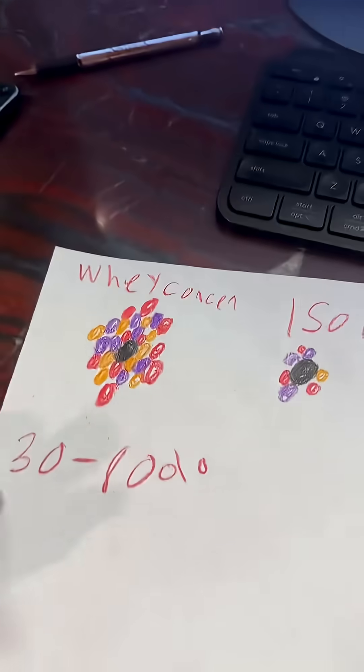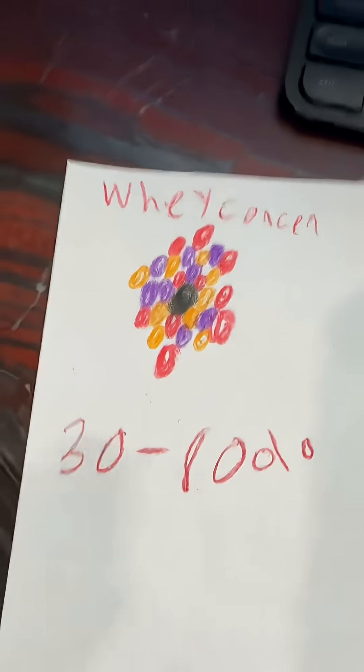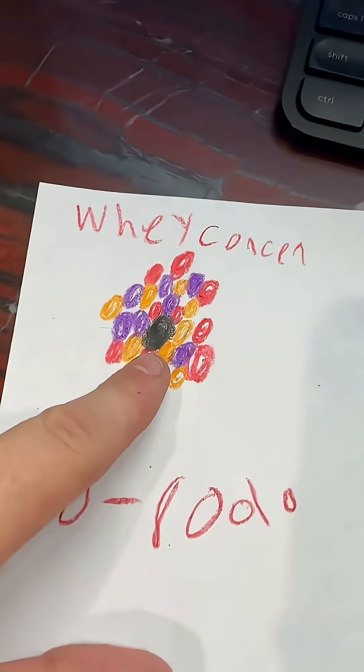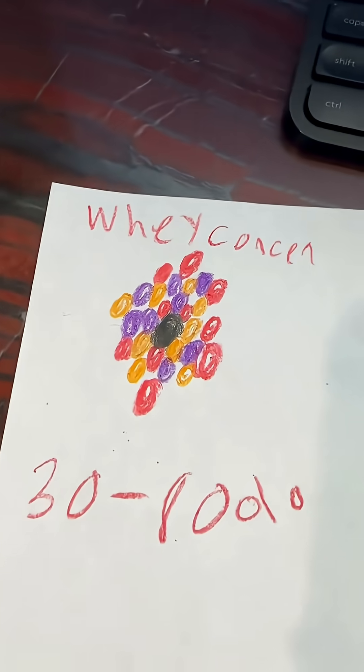This is why you're getting bloated and having skin breakouts. Beautiful drawing here — whey protein concentrate is what's in the majority of your protein shakes: 30-80% actual protein. That little black ball right there is the whey protein, but you still have the carbs, the fats, and the lactose, because it's not filtered like an isolate whey is.